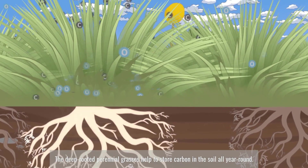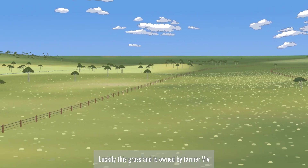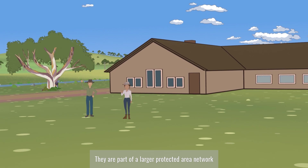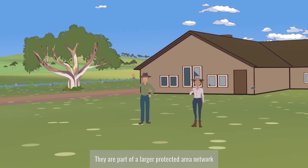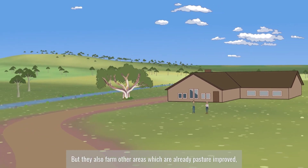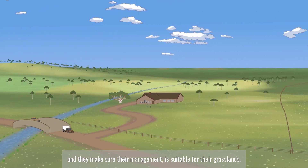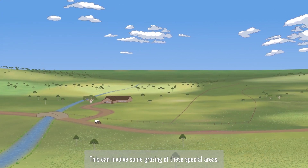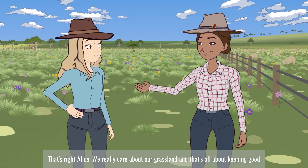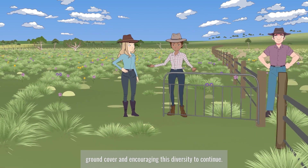Luckily, this grassland is owned by farmer Viv and her husband, who have decided to protect it from being damaged or changed. They are part of a larger protected area network and want to conserve what's left of this important community on their property. But they also farm other areas, which are already pasture improved, and they make sure their management is suitable for their grasslands. We really care about our grassland — that's all about keeping good ground cover and encouraging this diversity to continue.